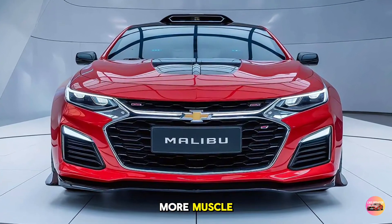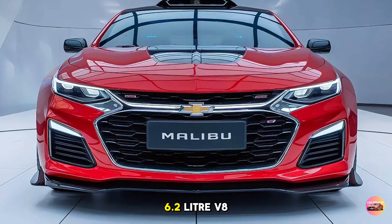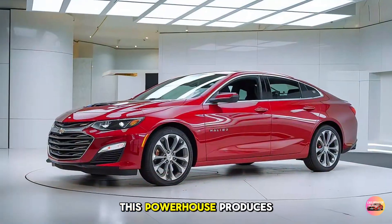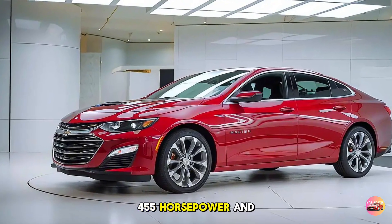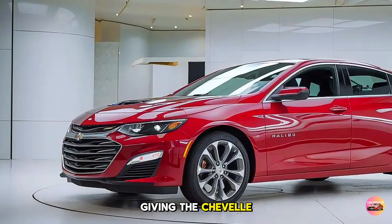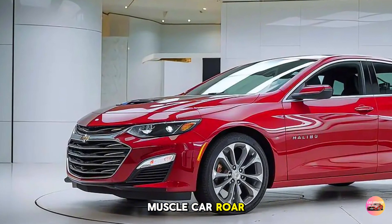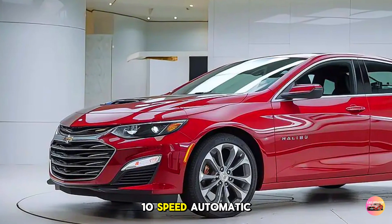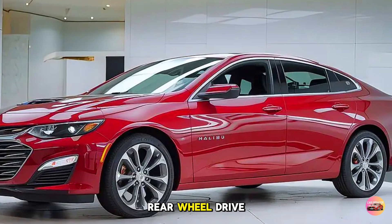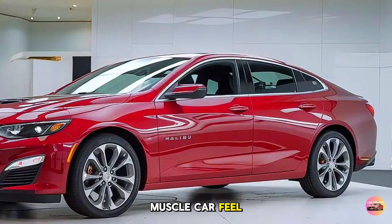For those seeking more muscle, Chevy offers a 6.2-liter V8 engine in the higher trim levels. This powerhouse produces 455 horsepower and 460 lb-ft of torque, giving the Chevelle Malibu that classic muscle car roar. Paired with a 10-speed automatic transmission, the V8 version comes with optional rear-wheel drive for an authentic muscle car feel.